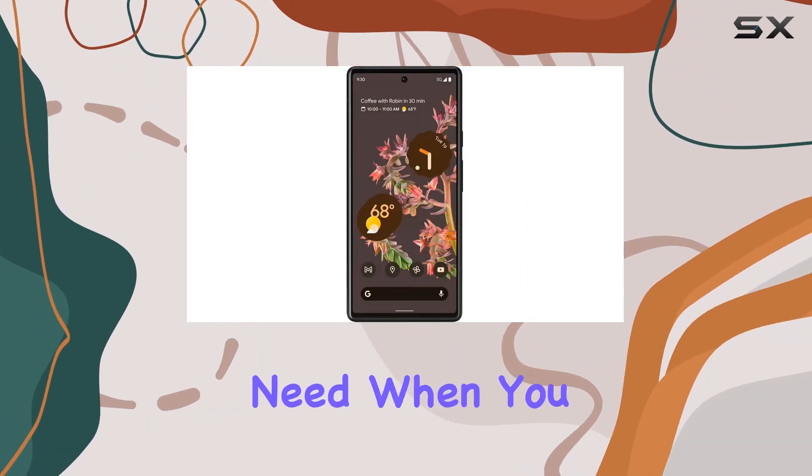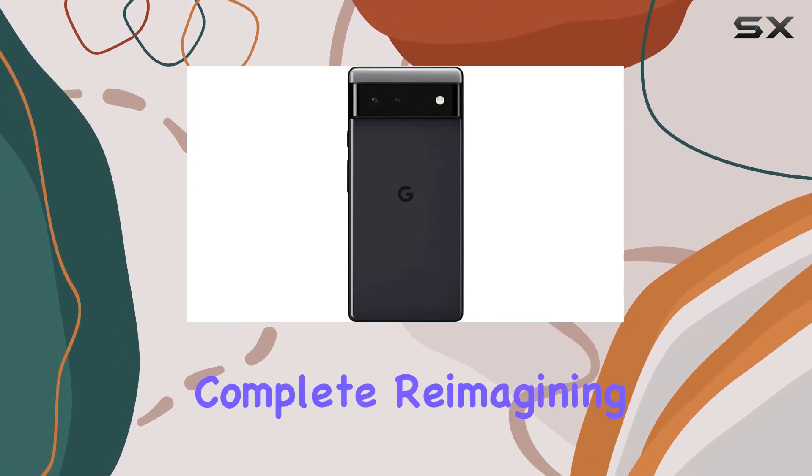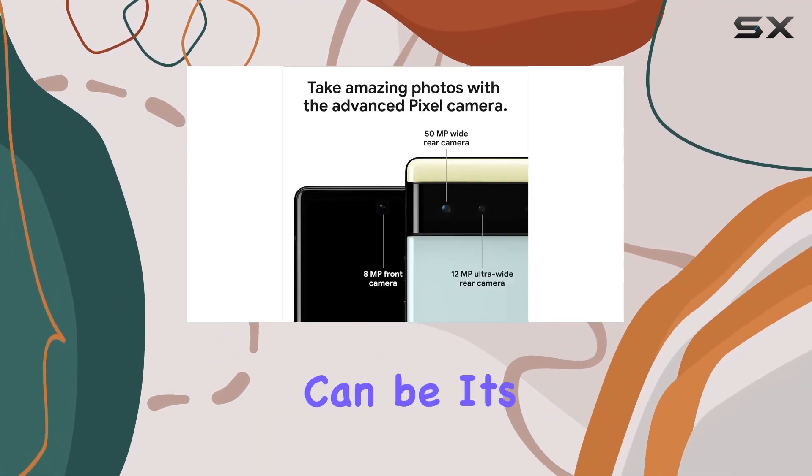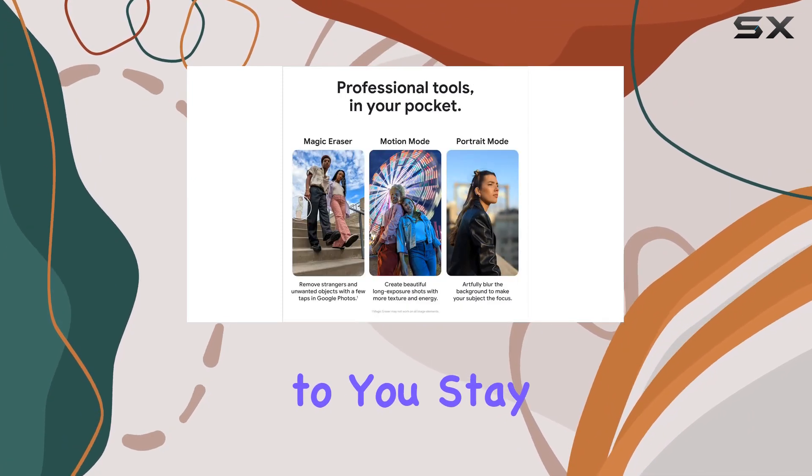The At-a-Glance feature keeps you informed with the apps and info you need, when you need it. In a nutshell, the Pixel 6 is a complete reimagining of what a smartphone can be — it's fast, it's smart, it's secure, and it adapts to you.